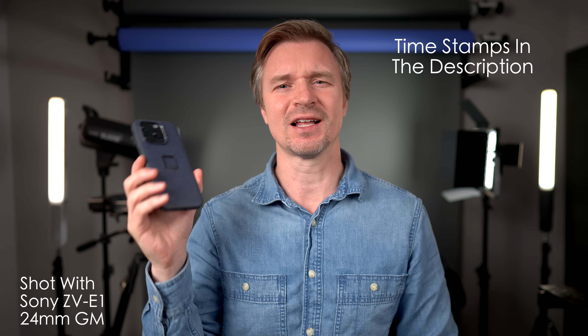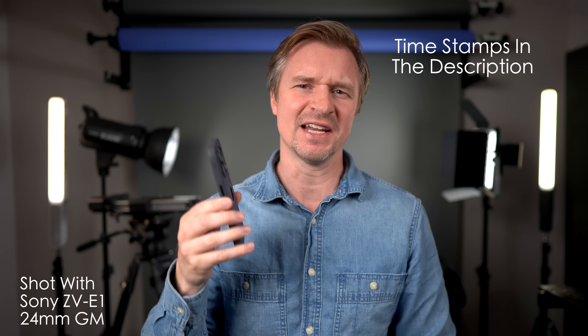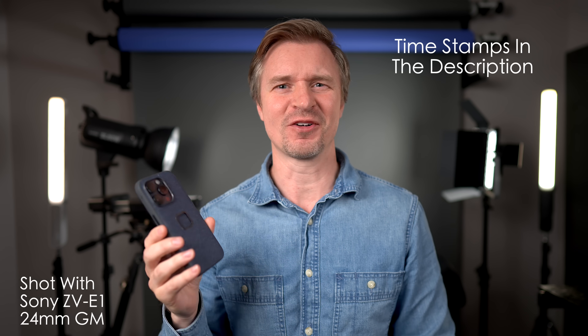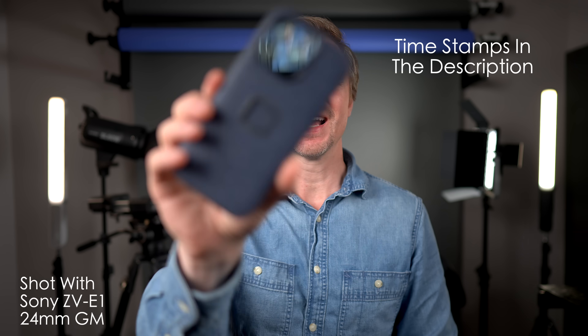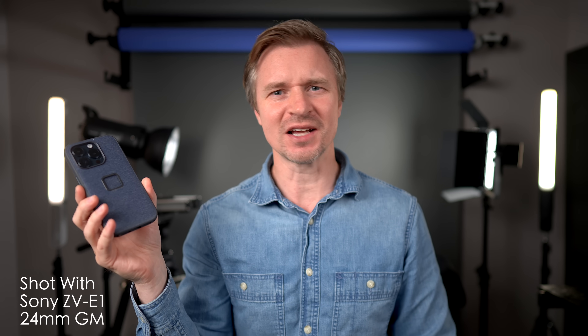I just recently picked up an iPhone 15 Pro. I actually bought it for my wife and I was using the 13, then I gave her my 13 and I stole this. And you see this right here? This is the Peak Design case. Did you know Peak Design makes iPhone accessories?